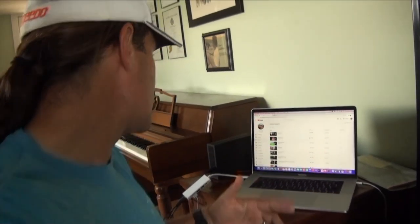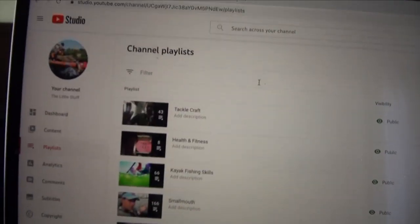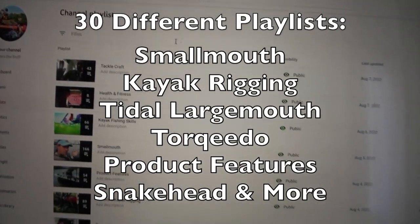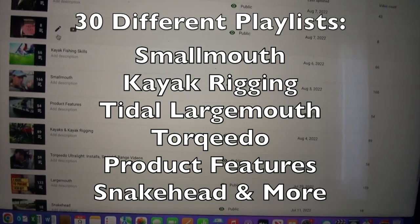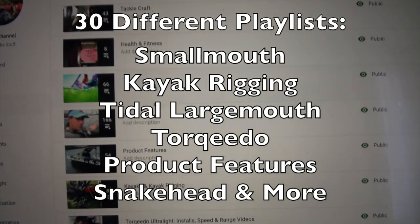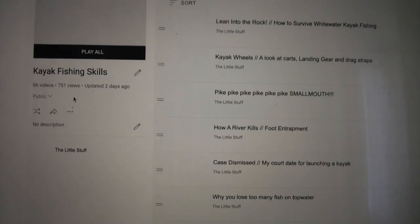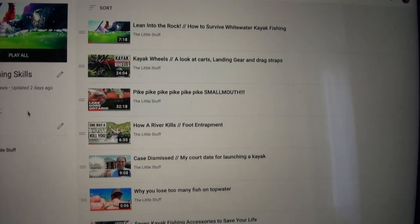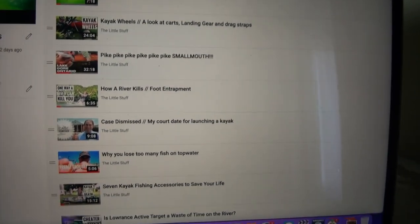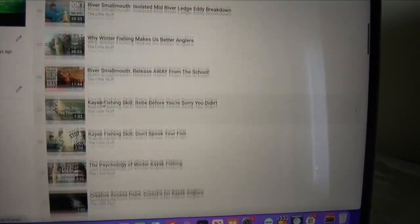Before I get into that, I do want to give you just a quick plea to look through the channel playlist and in particular, check out this one. It's kayak fishing skills right there. I have 66 different videos there. This is going to be one of them, but there's a whole lot of information there that I would implore you to check out.